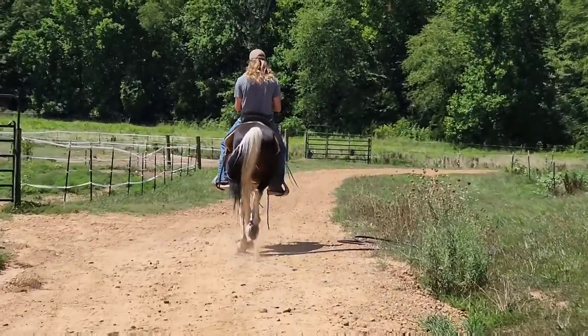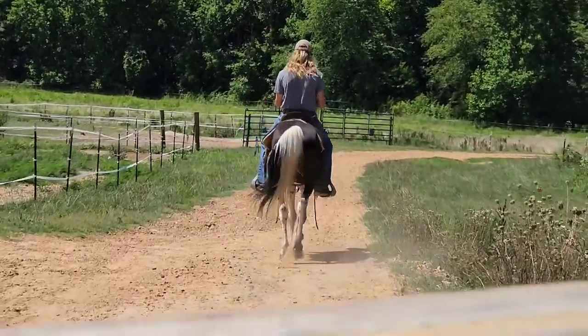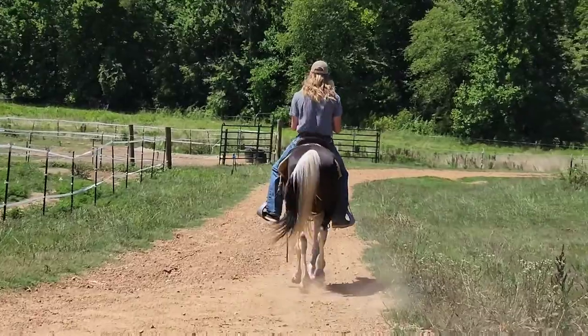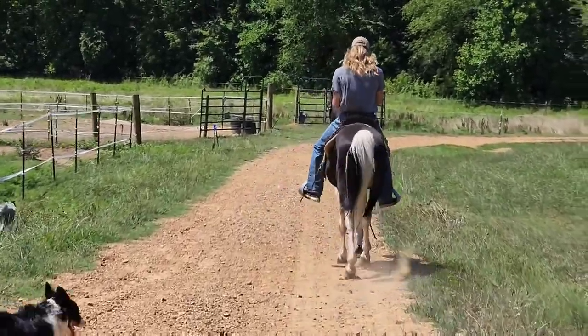I tell most people these are intermediate horses. We might have a close-fit intermediate. I wouldn't say you could turn around and put your five-year-old on him that's never ridden before. I get that request too.